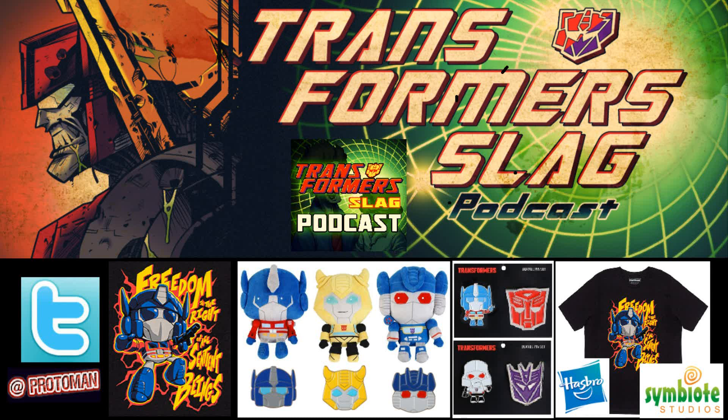First up is their plush series made with their 'minke' material, which is a very soft material. It's a 12-inch plush series featuring G1 Optimus Prime, G1 Bumblebee, and G1 Soundwave. Each plush when purchased comes with its own exclusive head pin — a little pin of the character. These are part of the 12-inch series.